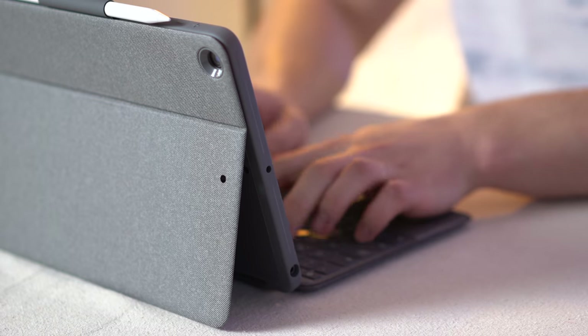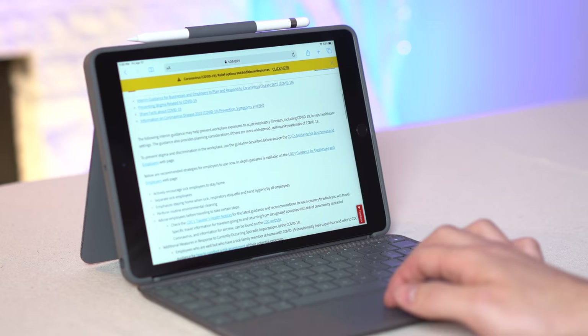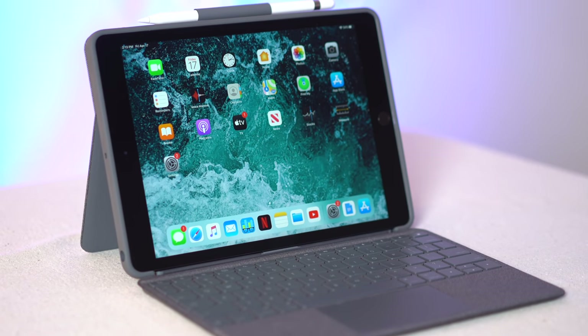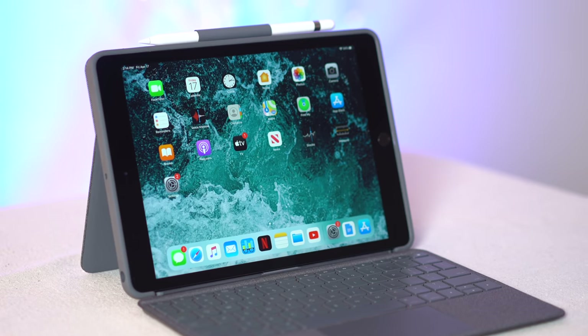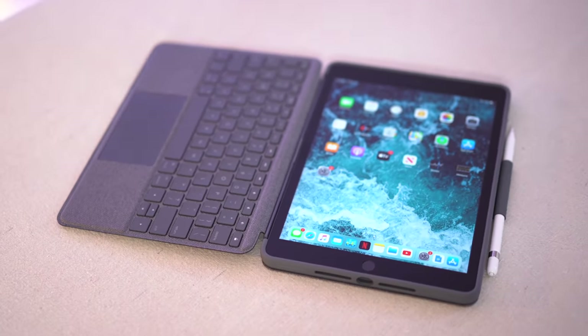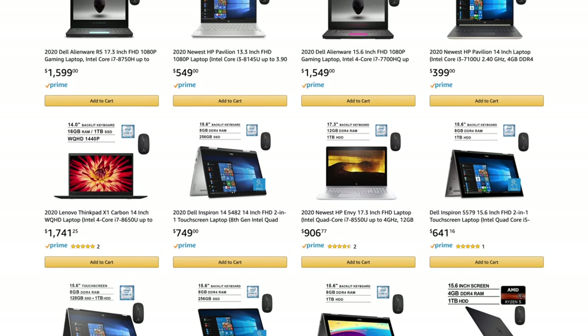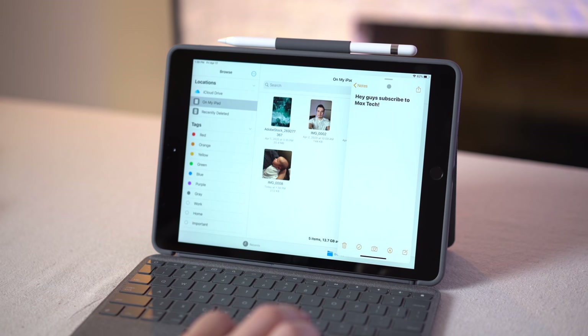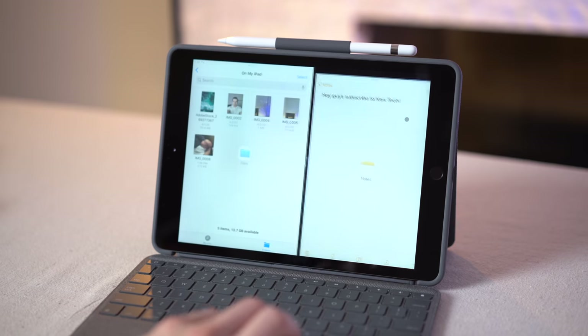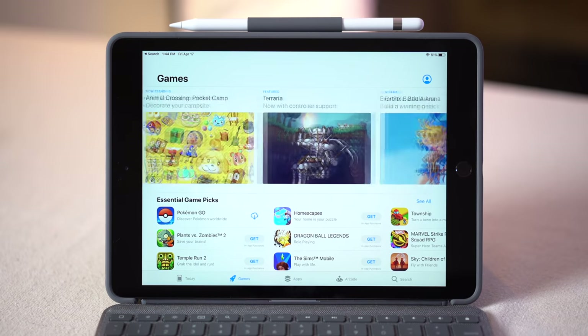This otherwise basic tablet turns into a full-blown laptop replacement, allowing you to use it just like you'd use a MacBook. Of course, it won't have the power of a laptop to run professional apps, but for many people who just need a basic laptop for things like schoolwork and browsing the web, this will get the job done. With that keyboard case, this laptop-replacement iPad setup only costs $429, which is getting into Chromebook territory — and I would recommend this setup over any Chromebook because you can do so much more with Apple's reliable and efficient iPadOS software, with access to far more apps and games.